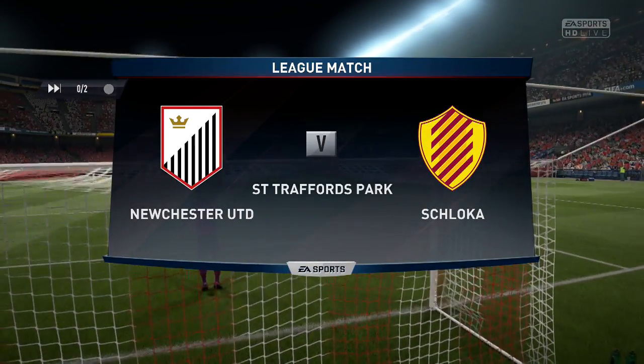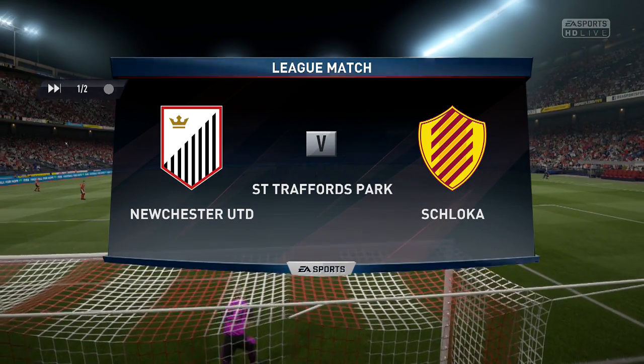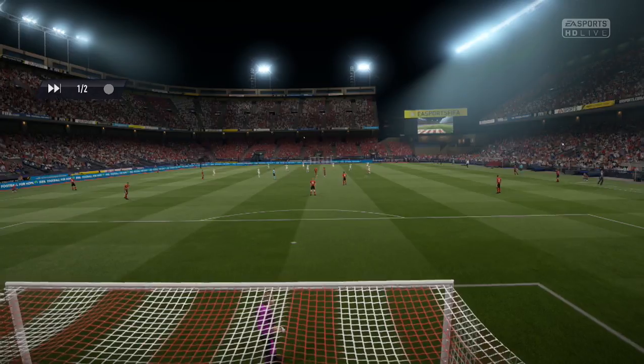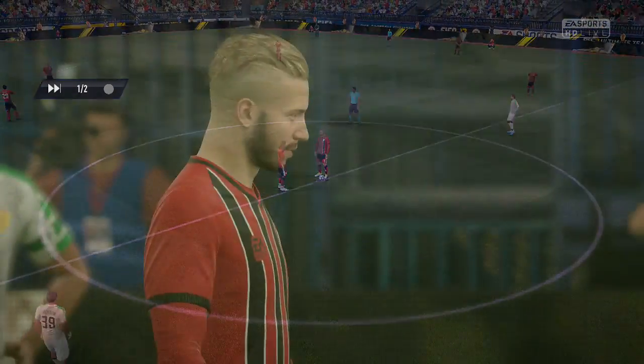These days, draws aren't regarded with any great affection, but it was a point from their opening game. Now they'll be looking for their first win. Yeah, maybe just to be a little bit more positive when they're on the ball. I thought they were a bit cautious at times during that draw.